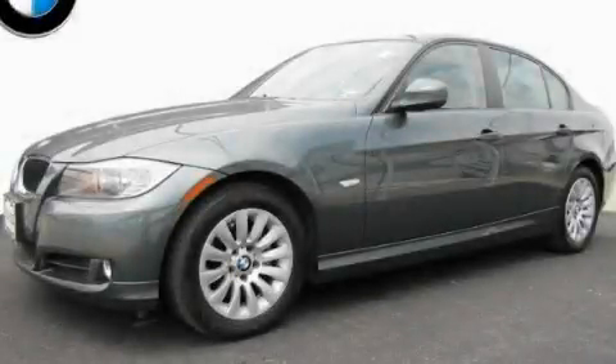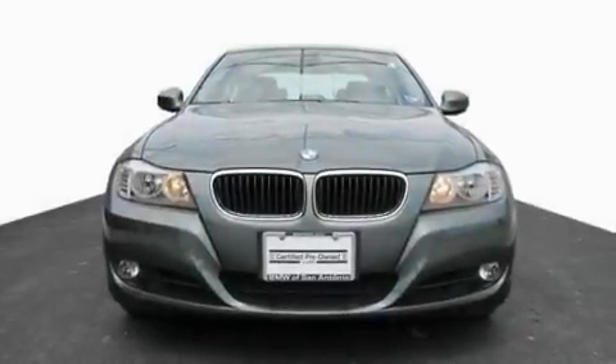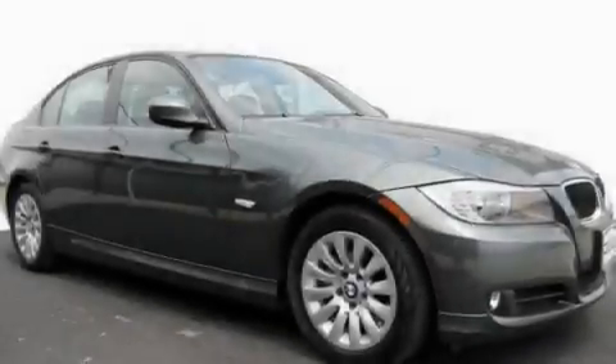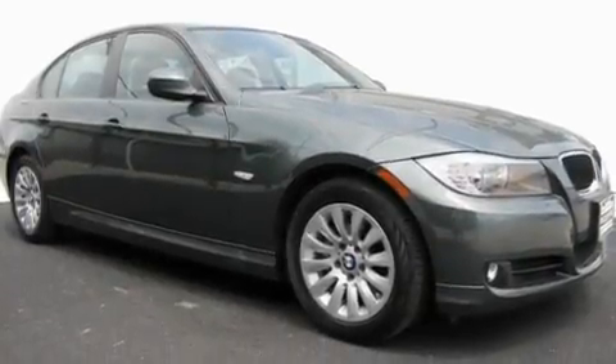This is a certified pre-owned 2009 BMW 328, a luxurious package designed with the finest elements in mind. It has a 3.0 liter 6-cylinder engine and an automatic transmission.